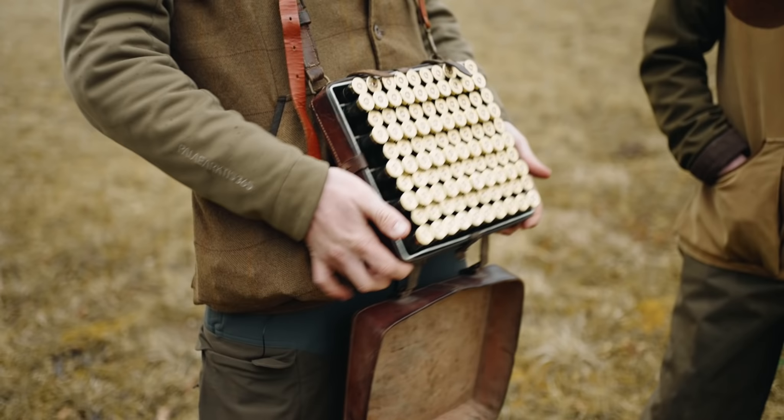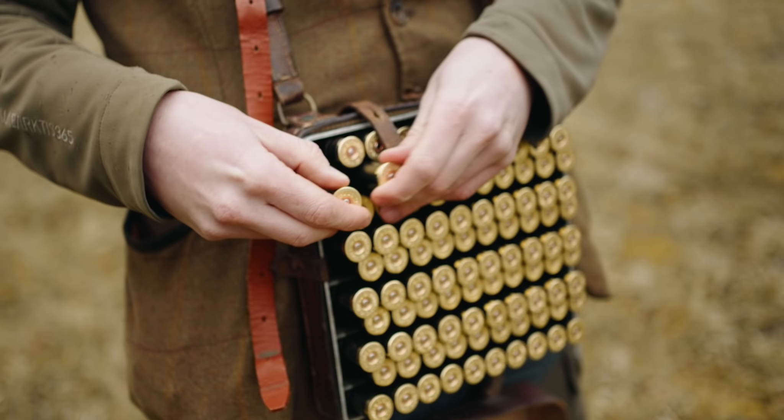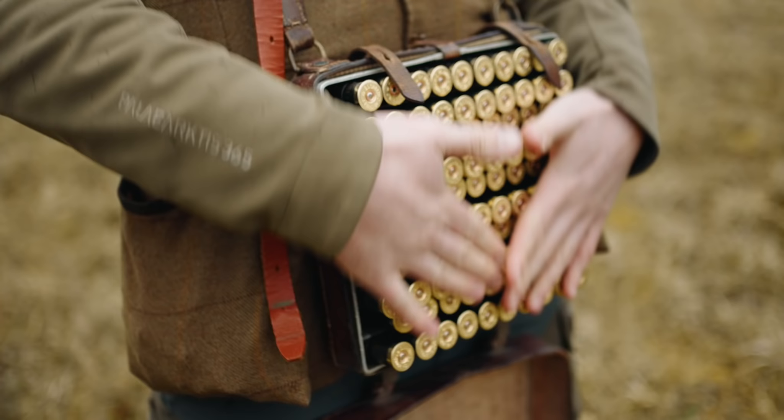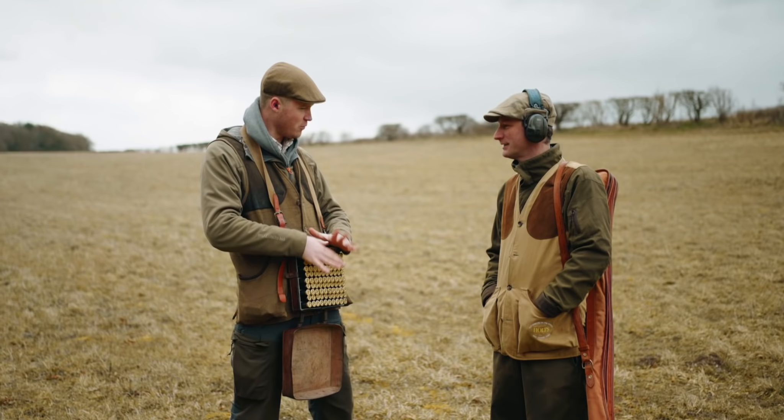It's a very simple concept but quite brilliant in its way - just little clips to hold the cartridges in so you can easily access them. I feel like I'm most impressed with the cartridges themselves. These whole 21 grams suitable for vintage guns. May I suggest before we do anything else, we have a play? Yes. Let's go.